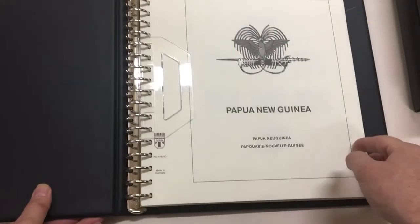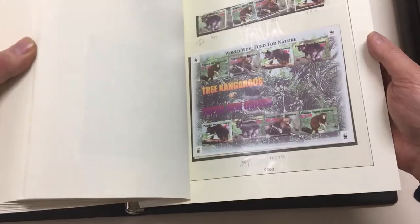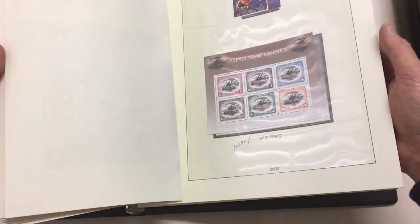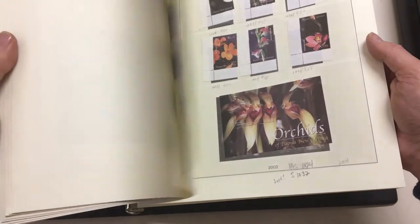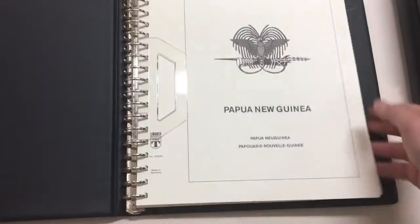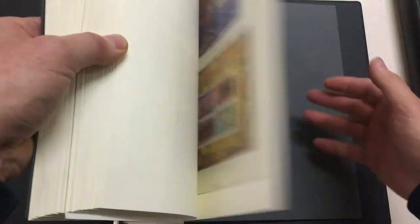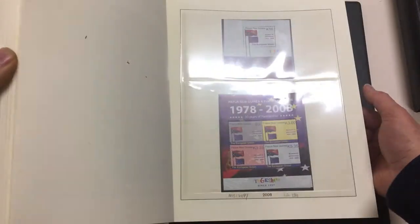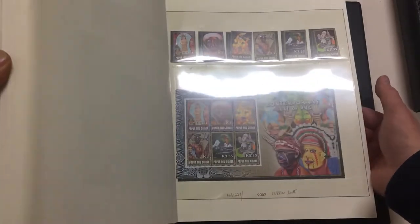All these albums have their own slip cases and boxes. This more modern stuff is genuinely scarce because so many people stopped buying it at the end of 1990 or 2000. If you have a use for PNG postage, this could be a really good lot.